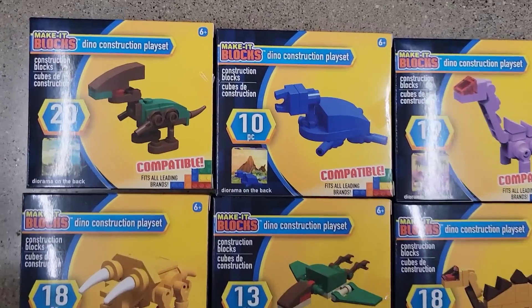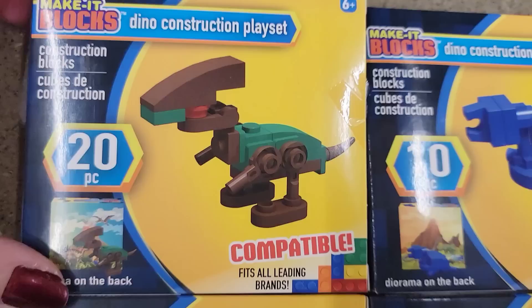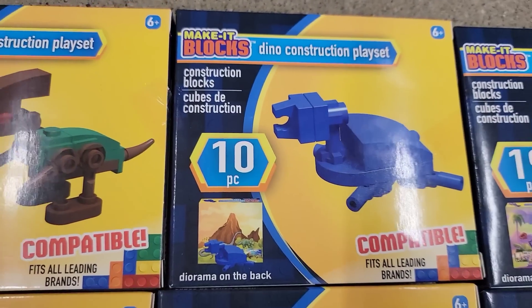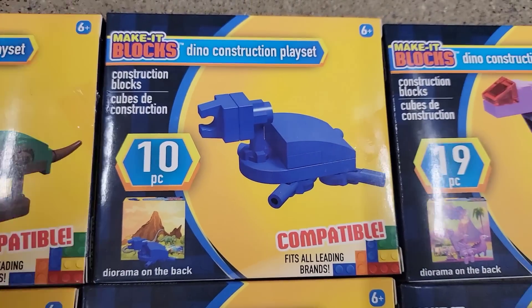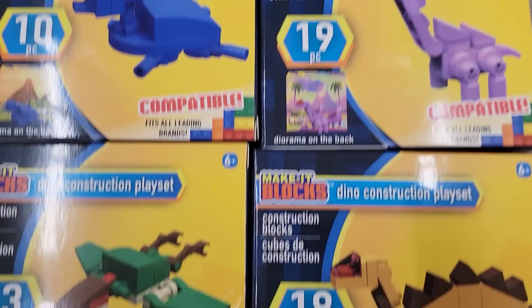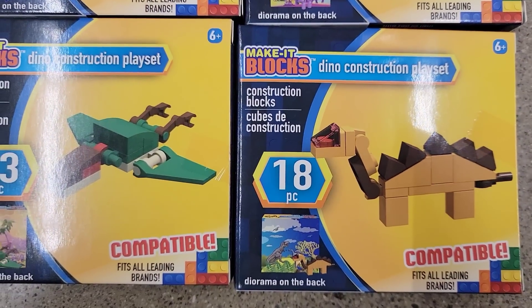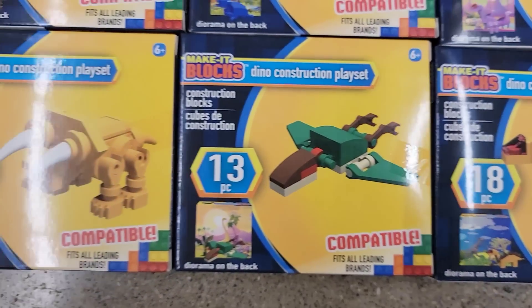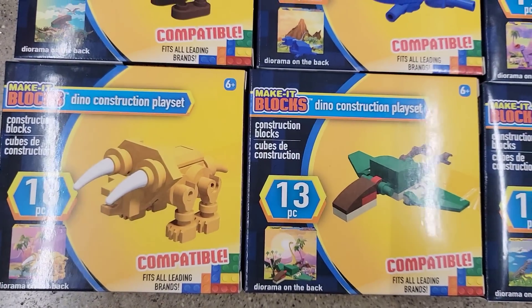Here we have some of the Make It blocks. These are ages 6 and up. They have 6 different dinosaurs. There's not too many pieces — usually they're 20 to 30 pieces if not more — so these should be fairly easy to put together.